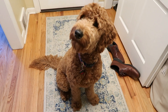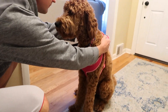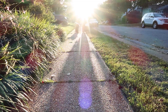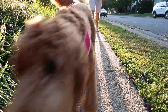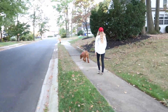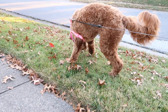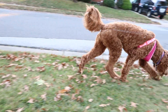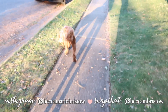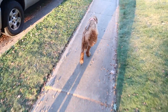Hi guys, welcome back to my channel. My nighttime routine typically starts with taking Miss Rosie girl for a walk. We love doing this after dinner just to get moving and get outside. Rosie loves going on walks — it's like the highlight of her day. It's also nice for Matt and I to hang out, catch up, and talk about our days. Once we get Rosie some exercise, we head back home and I start winding down for the night.